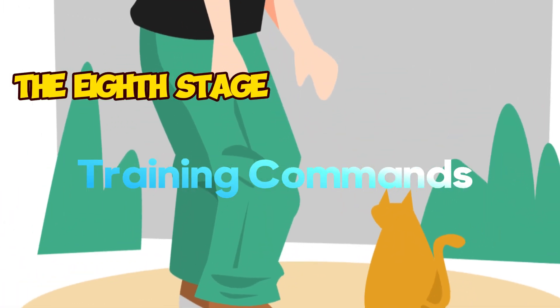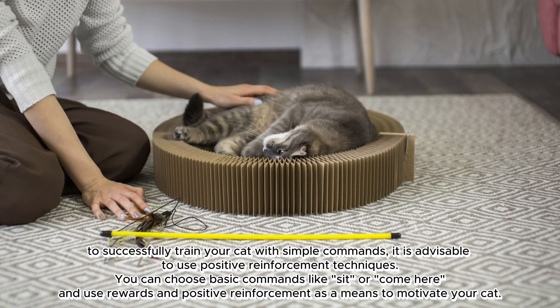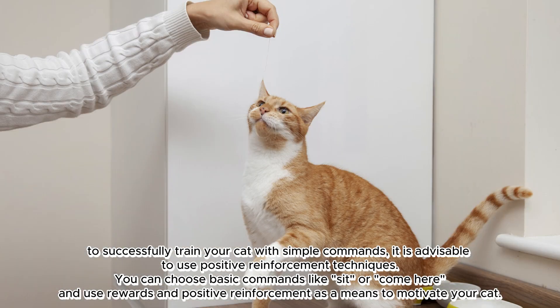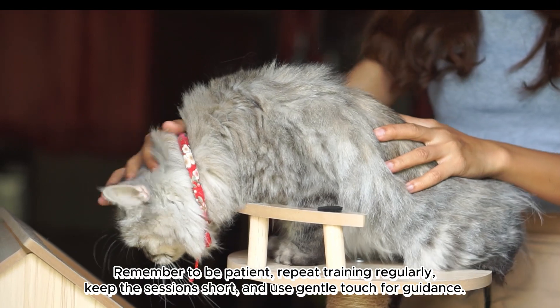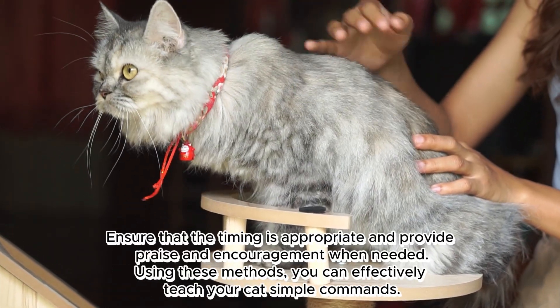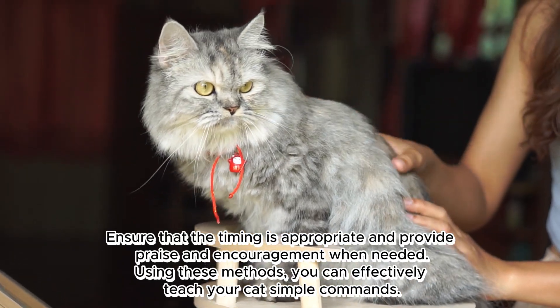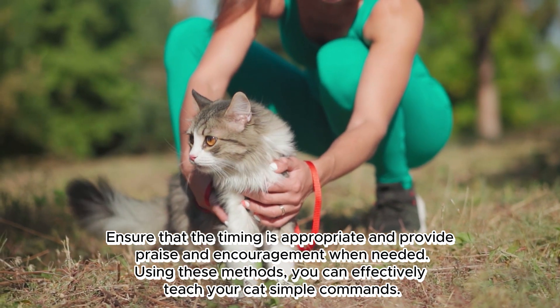The eighth stage: training commands. To successfully train your cat with simple commands, use positive reinforcement techniques. Choose basic commands like 'sit' or 'come here,' and use rewards and positive reinforcement to motivate your cat. Remember to be patient, repeat training regularly, keep sessions short, and use gentle touch for guidance. Ensure timing is appropriate and provide praise and encouragement when needed.